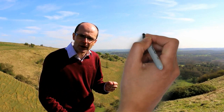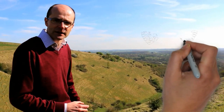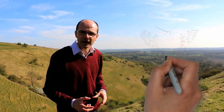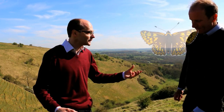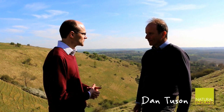The Duke of Burgundy is another species — and you can see right over there, that's a key patch for the Duke of Burgundy. There are only about 10 or 11 colonies in Kent supporting the Duke of Burgundy butterfly. Dan Tooson from Natural England is here with me today; he's been working with Butterfly Conservation on this butterfly. So Dan, tell me about the work you've been doing to support the Duke of Burgundy.